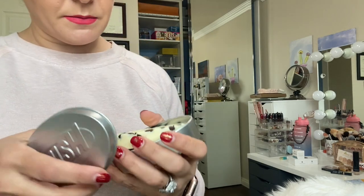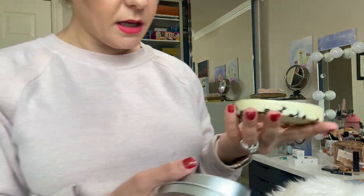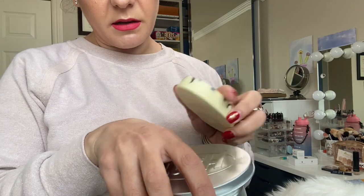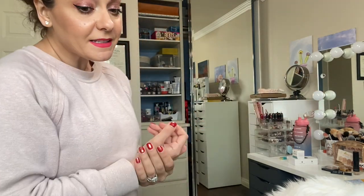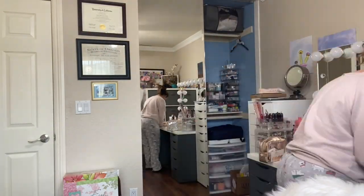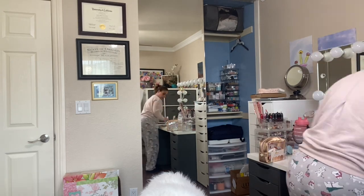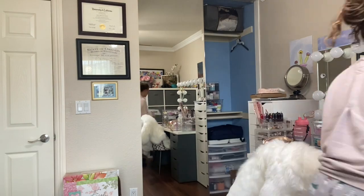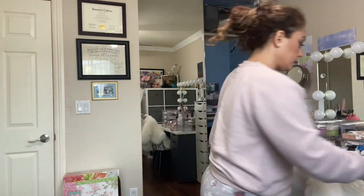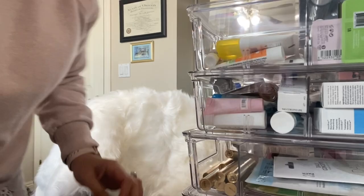This Lush product is a body moisturizer with coffee in it — I don't really know why you need it that way. It was a gift from my mother-in-law who knows I like coffee, but I haven't used it. I think it's going in the trash.